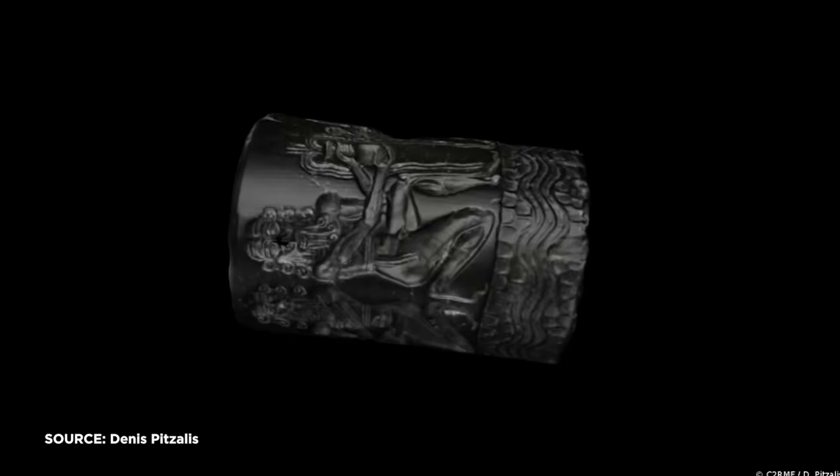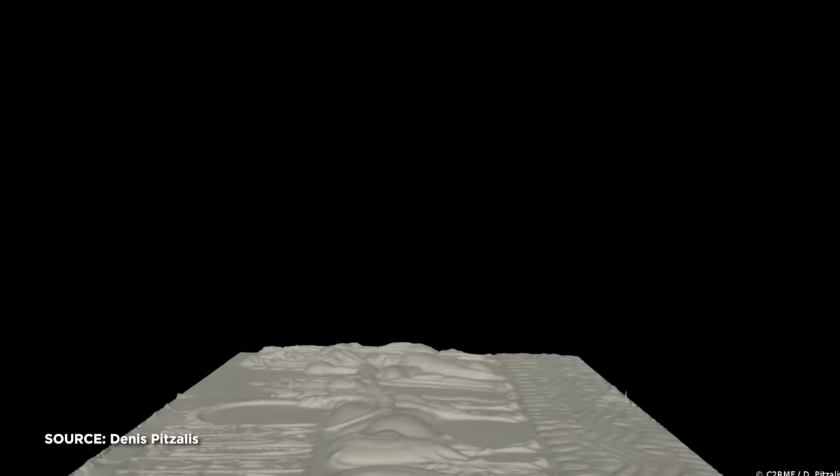One advantage of cylinder seals over signet rings was just the amount of space they could provide. A signet ring can only stamp a few centimeters at most, but a rolling cylinder seal gave you multiple times more space. It was a pretty cool 3D solution — instead of carrying a giant stamp around, you could just roll it out. Which kind of makes me wonder, has it always been a thing to make your name the biggest name on a document? You know, like the whole John Hancock thing? By the way, more space means more room for detail, and they took advantage of it.